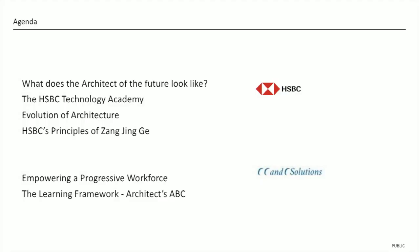Thank you very much for having us here. Thank you very much for a very warm introduction. I am Kate Platinova. I look after technical domain architecture in HSBC, and it's quite a full plate that I have with all the core architecture disciplines across the bank.